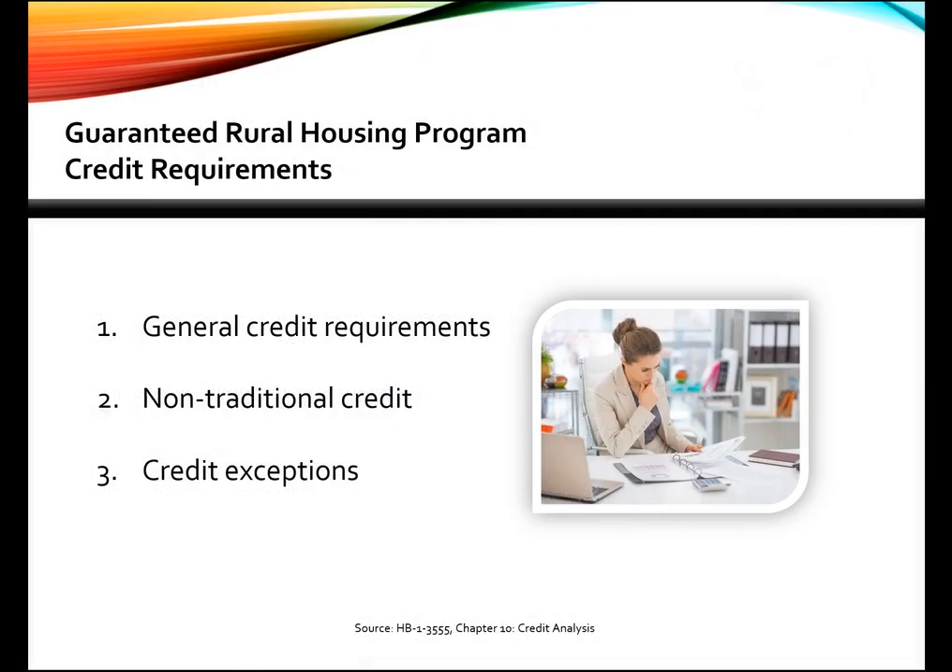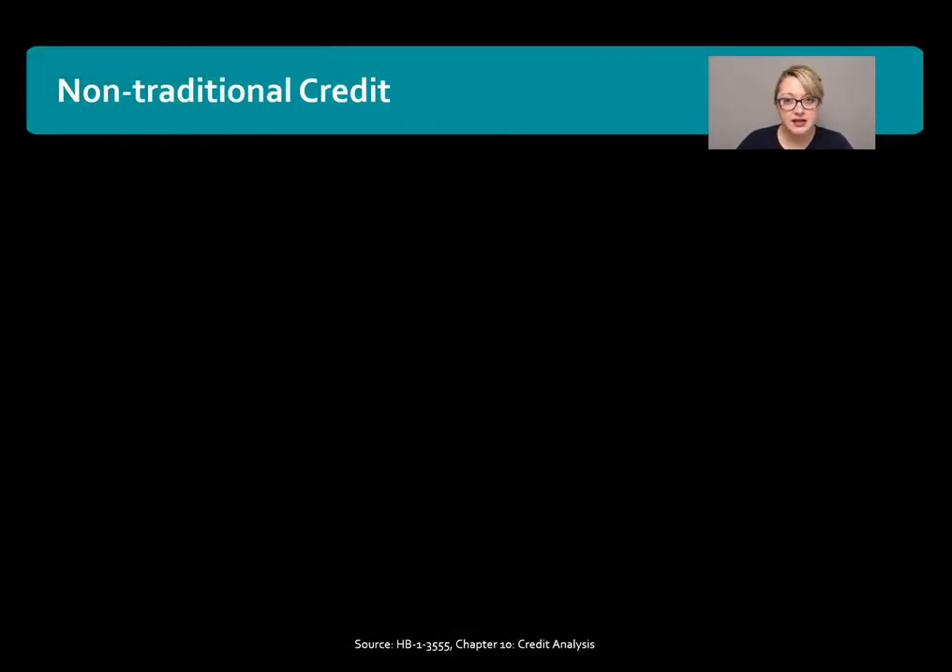In part one, we discussed the general credit requirements. So now moving on to part two, let's talk about non-traditional credit. USDA does allow for non-traditional credit, and here are some of the requirements.